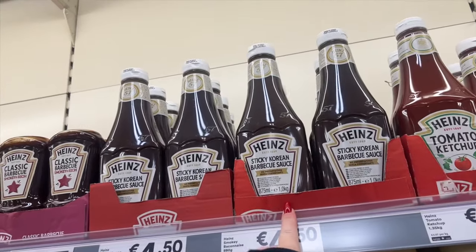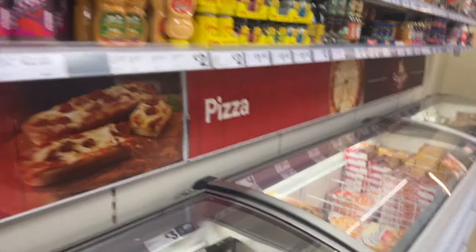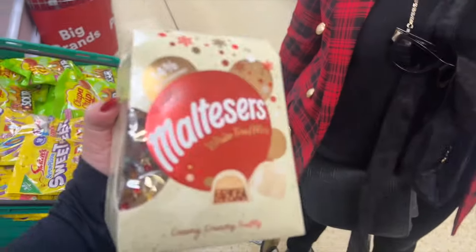Sticky Korean barbecue sauce — doesn't that sound nice? Mom, are you gonna get the truffles for us? She literally put them in the basket for the video and then must have snuck them out when I wasn't looking. Sorry, am I five years old?